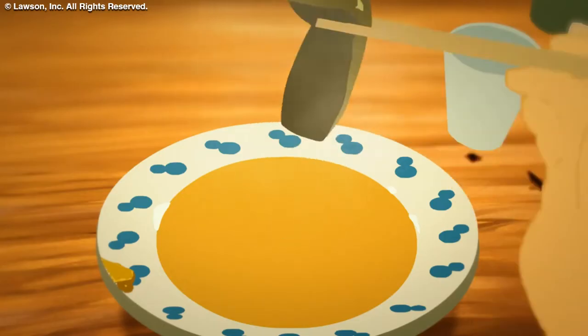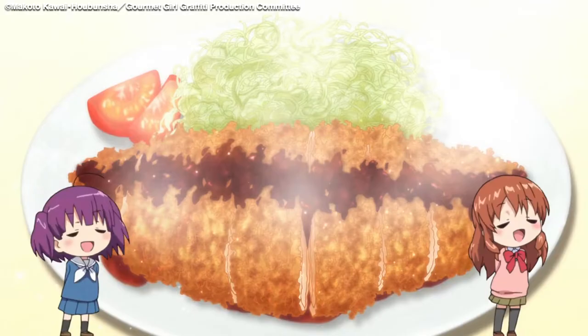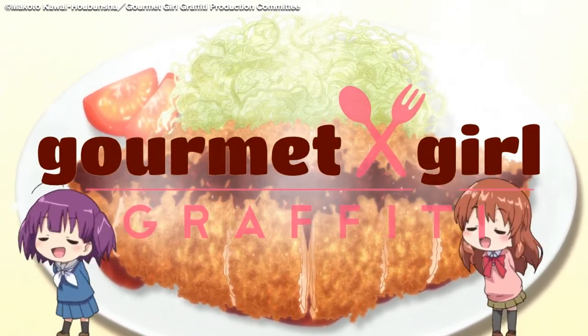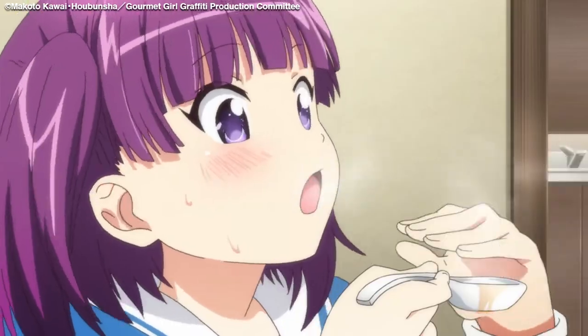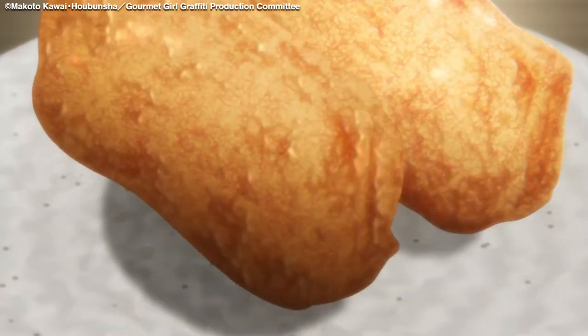Normally, when there's going to be food in a show, someone will go out, collect reference materials and the animator will create it based on that. But for something like Shaft's 2015 series Gourmet Girl Graffiti, where they're eating all the time, they needed consistency and quality. For that, they created the role of Cuisine Coordinator, a job that involved overseeing all food and eating scenes within the show.